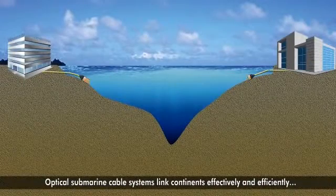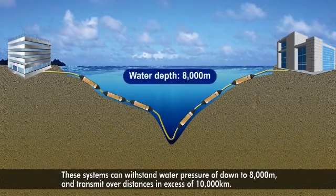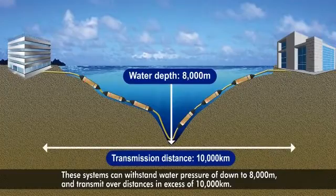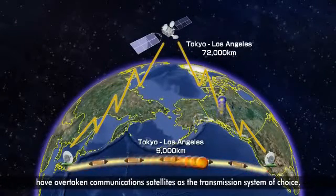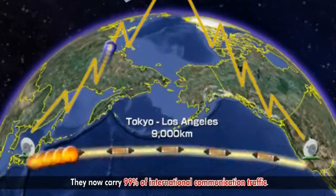Optical submarine cable systems link continents effectively and efficiently. These systems can withstand water pressure down to 8,000 meters and transmit over distances in excess of 10,000 kilometers. Optical submarine cables, with their huge communications capacity and low latency, have overtaken communication satellites as the transmission system of choice. They now carry 99% of international communication traffic.